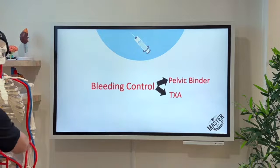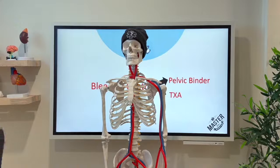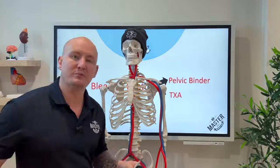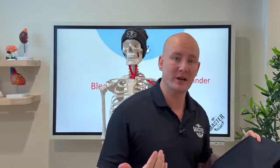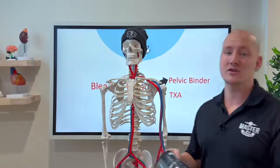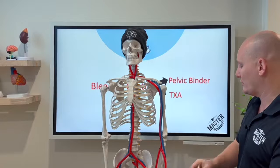Should we apply a pelvic binder to any patient we suspect has a pelvic fracture — even if we don't find instability? The answer is yes. There's very little downside to a pelvic binder, and if you're unsure whether you can feel instability, using one can improve blood pressure by creating tamponade against a venous bleed. Not finding instability doesn't mean there's no fracture causing bleeding. Instability is an indication for a binder, but the absence of instability is not a reason to withhold one.